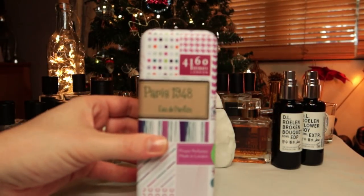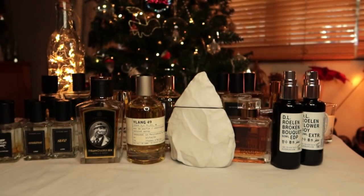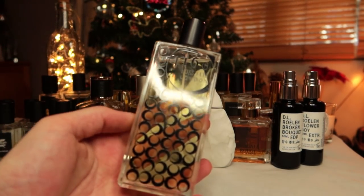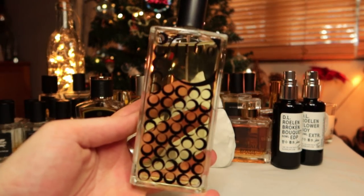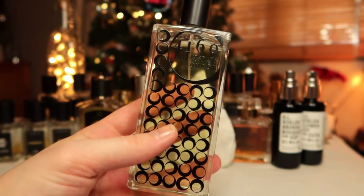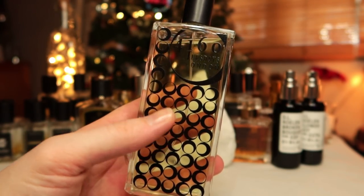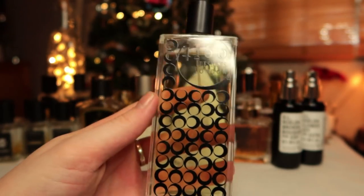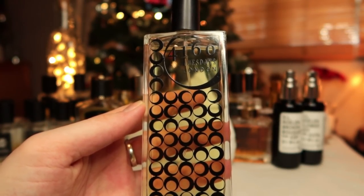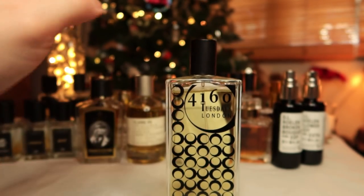The other one Margie sent me is Paris 1948 by 4160 Tuesdays. I haven't worn it that many times — it's essentially a chypre, a little bit peachy, kind of dry and a little bit vintage smelling. 4160 Tuesdays is an English brand and the owner Sarah McCartney has quite quirky perfume names — like Tarts in a Drawer, Dough in the Snow, and even one called The Greatest Scent in the World in My Honest Opinion. But yeah, Paris 1948 — thank you Margie.